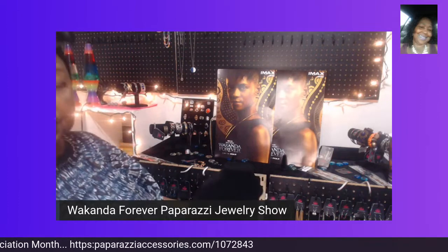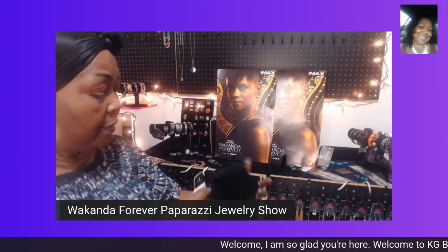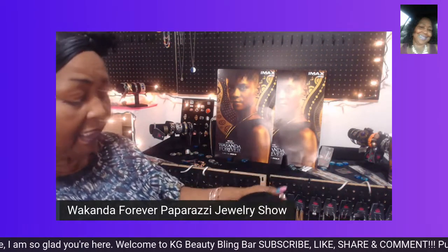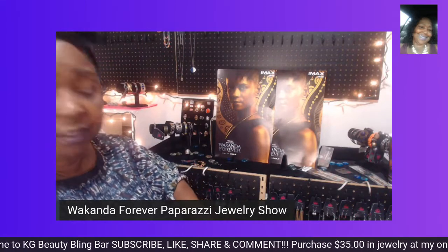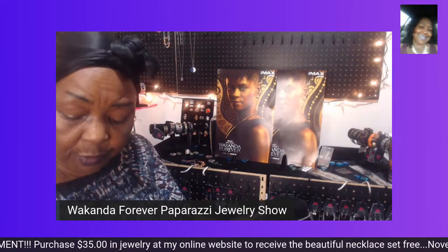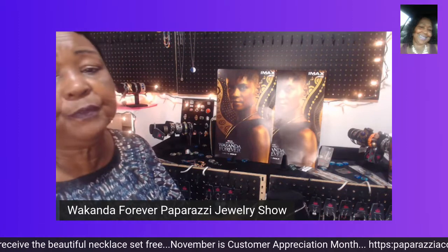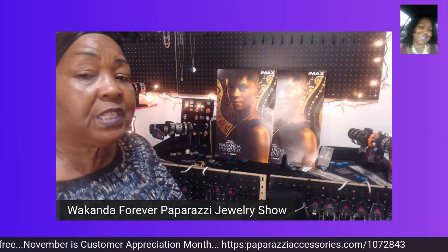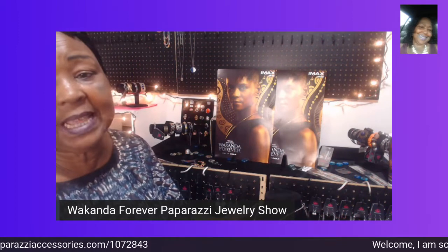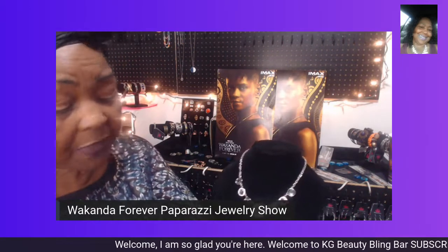This month at Paparazzi is Customer Appreciation Month. If you haven't already, make sure you go to my website and order $35 worth of jewelry online, and you will receive a beautiful necklace that Paparazzi is giving for Customer Appreciation Month. We really appreciate your business. Make sure you go to my website, which I will post below — it's only for the month of November. Spend $35 and receive this beautiful necklace with a complimentary pair of earrings free, as long as supplies last.